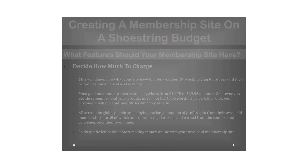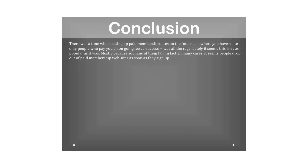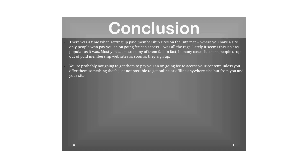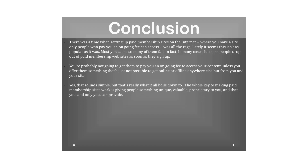There was a time when paid membership sites were all the rage, but lately they seem less popular — mainly because so many fail. In many cases, people drop out as soon as they sign up. Even so, smart internet marketers have made them work. The key is to offer content people simply cannot get anywhere else — you're not going to get ongoing fees unless you offer something impossible to find online or offline from anyone but you.